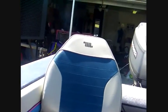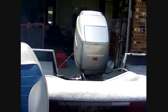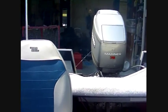As you can see the engine works. It also has the power tilt, which is very handy. It starts right up again.